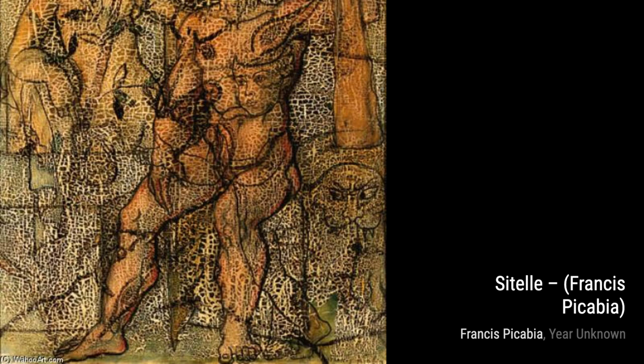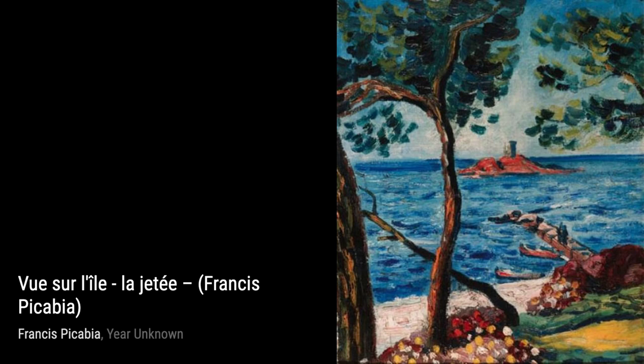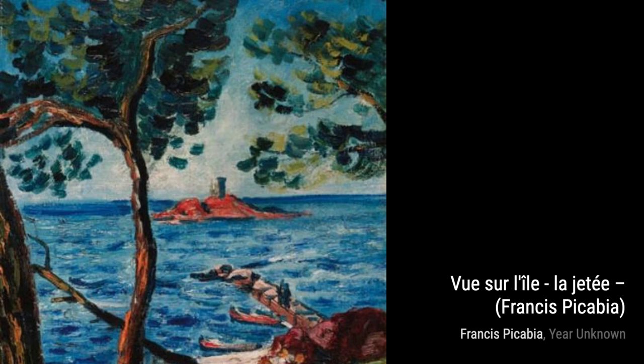Francis Picabia was a French avant-garde painter, poet, and typographist. He started with Impressionism and Pointillism, but soon became associated with Cubism. His compositions were highly abstract, filled with vibrant colors and striking contrasts.